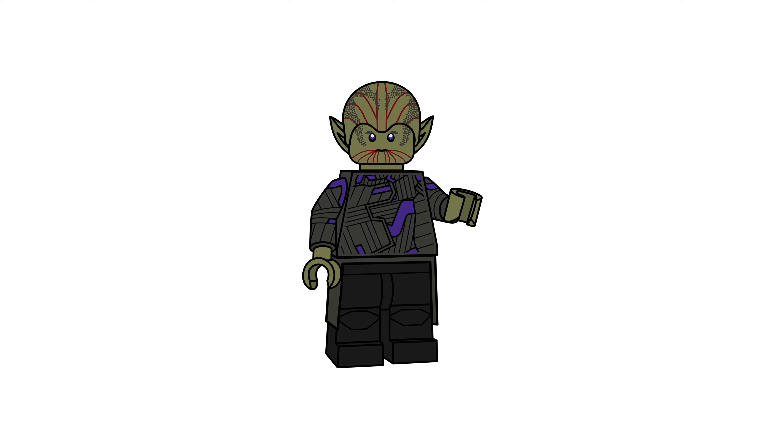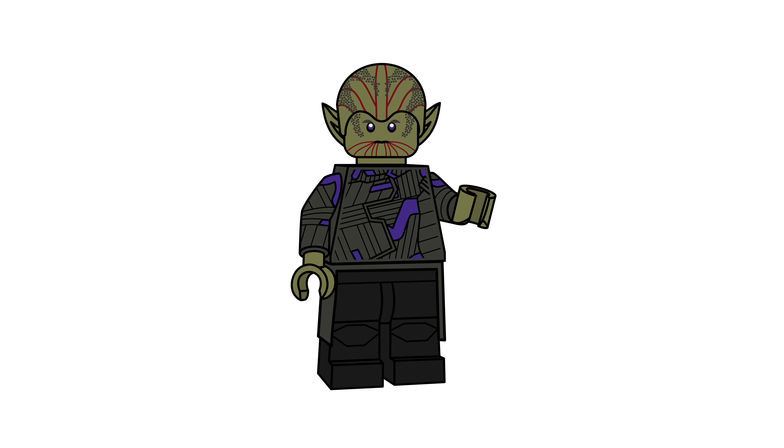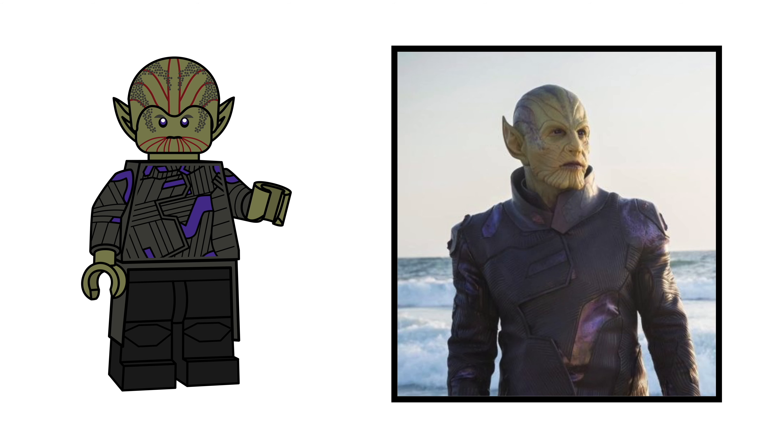Next we have Talos, a Skrull from outer space — he is supposedly a bad guy. I haven't seen the movie, and he seems to be playing a big role in the film. Because I only used reference pictures and trailer images to make this figure pack, Talos doesn't have an accessory, as none of the images or trailers showed him holding anything or being referenced to anything. His printing is highly detailed to best capture his look in the movie, which is very rough and full of lines. He also comes with a skirt cloth piece that covers his side and the back of his legs.